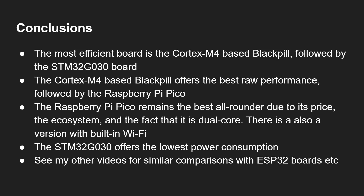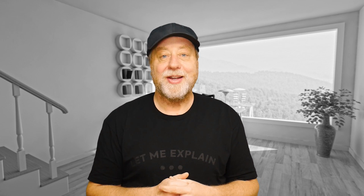In summary: the most energy-efficient board is the Cortex-M4 based black pill — it finishes quickly without using huge power. The STM32G030 offers the lowest power consumption while running, and that's before even considering its sleep and standby modes. The Raspberry Pi Pico remains the best all-rounder due to its price, ecosystem, dual-core design, and optional built-in Wi-Fi with the Pico W. Tell me in the comments what you think of the STM32G030 and whether you'd like to see it in more popular boards.